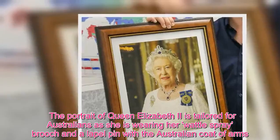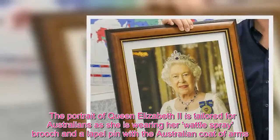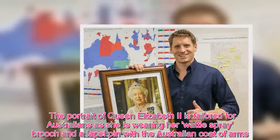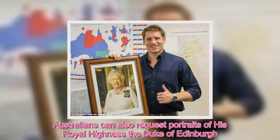The portrait of Queen Elizabeth II is tailored for Australians, as she is wearing her wattle spray brooch and a lapel pin with the Australian coat of arms. Australians can also request portraits of His Royal Highness the Duke of Edinburgh.